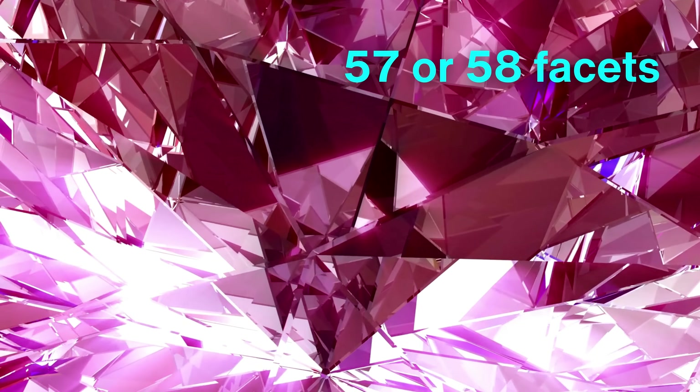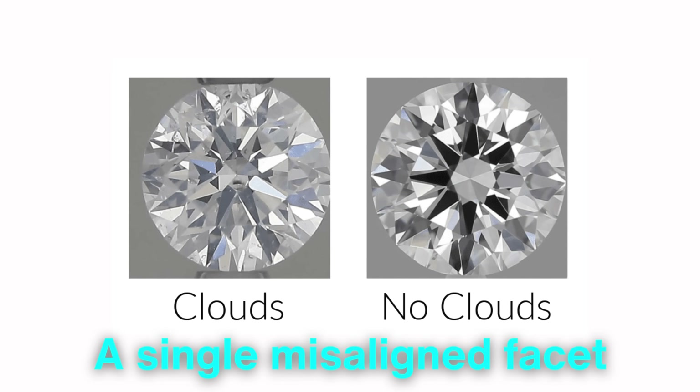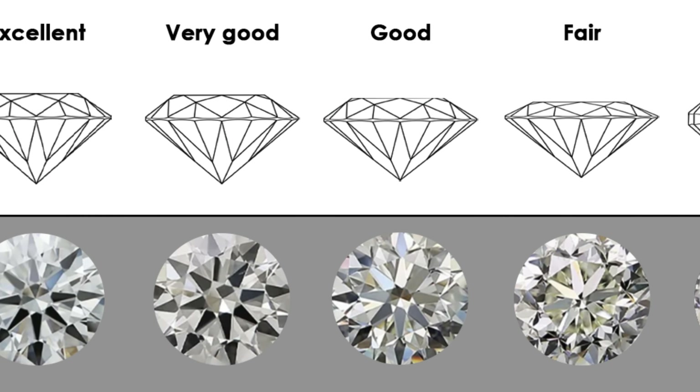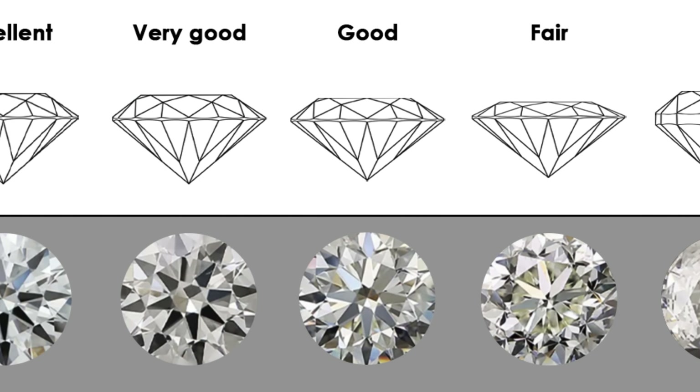The final cut for a round brilliant diamond results in 57 or 58 facets, each working in harmony to produce a dazzling array of sparkles. A single misaligned facet can dull the diamond's overall radiance, underscoring the necessity for absolute precision and mastery.